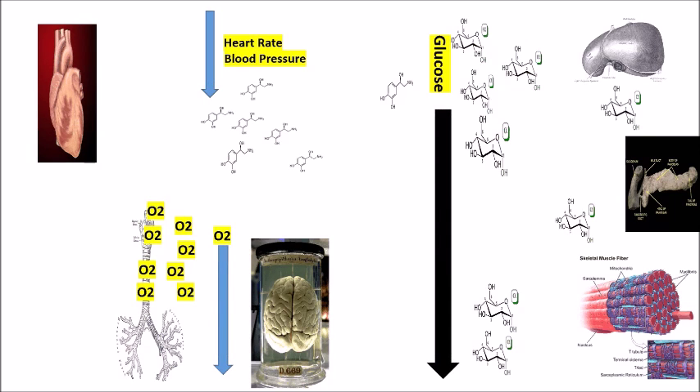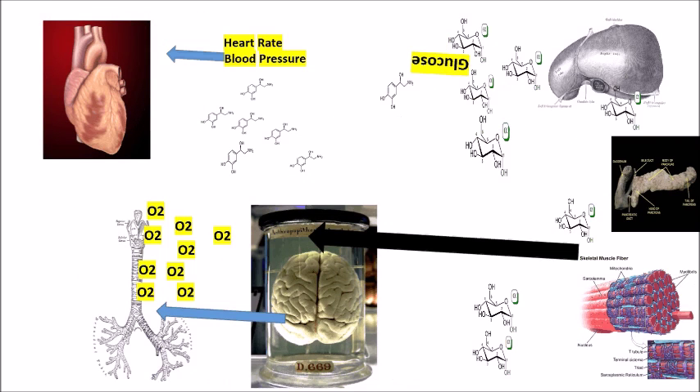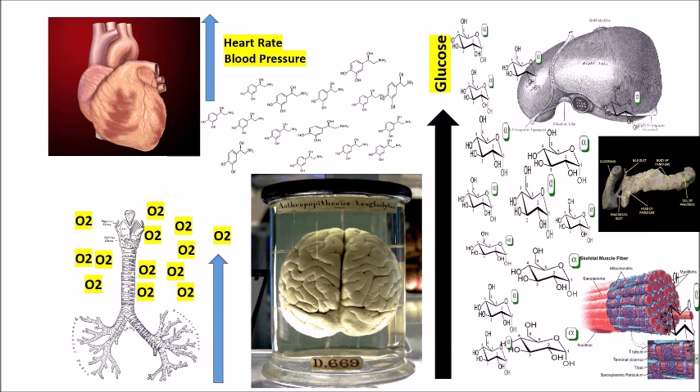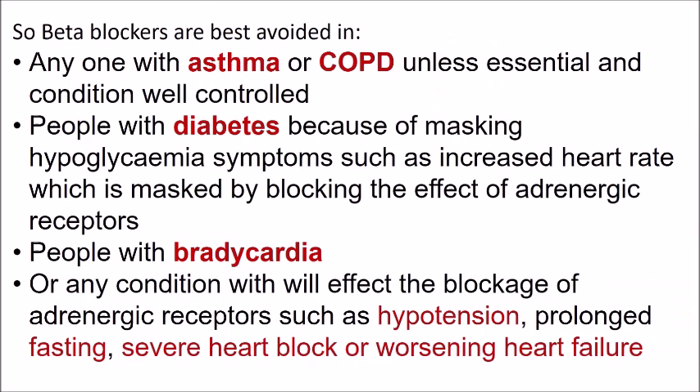In summary, blocking adrenergic receptors results in reduction of blood glucose concentration and reduced oxygen availability in the lungs and whole body. Beta blockers are best avoided in people with asthma or COPD, insulin-dependent diabetes — because beta blockade masks the sympathetic response that would indicate hypoglycemia — as well as people with bradycardia, hypotension, prolonged fasting, severe heart block, or worsening heart failure.